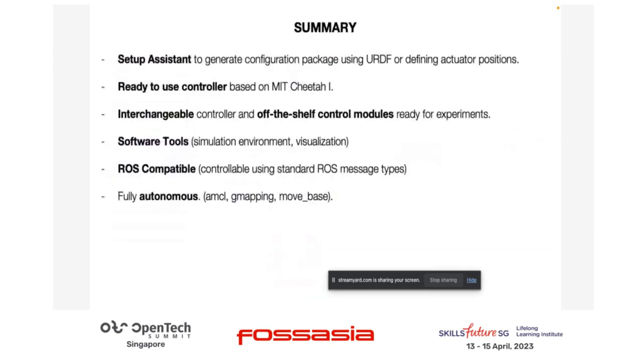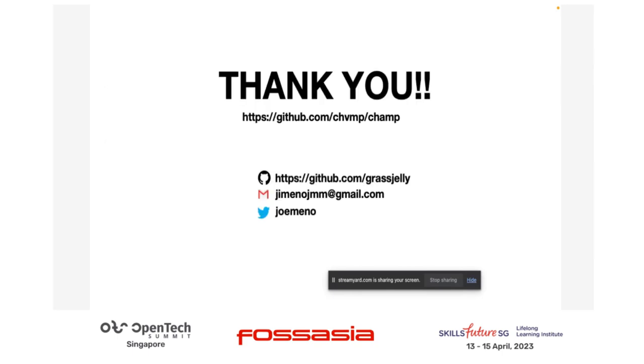In summary, CHAMP is a system that comes with a ready-to-use controller for your experiments. The idea is not to be the best locomotion controller, but to create an infrastructure for you to generate your own controllers. It comes with many ROS-compatible software tools. Right now it's in ROS1, but ROS2 is in progress — contributors are very welcome. It's fully autonomous capable. Thank you, and if you want to reach out or be a contributor, feel free to get in touch.